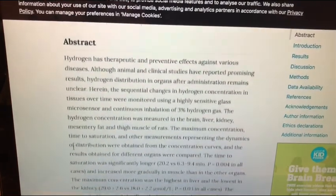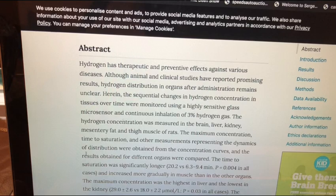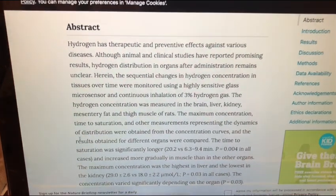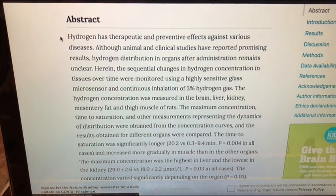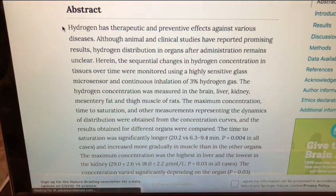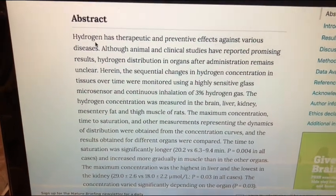I would be very curious about the differences between inhalation versus hydrogen water, and also how you would apply the hydrogen water — whether you're doing it on an empty stomach or with food in your stomach. I believe all these things will make a difference. But let's just go ahead and look at the abstract.